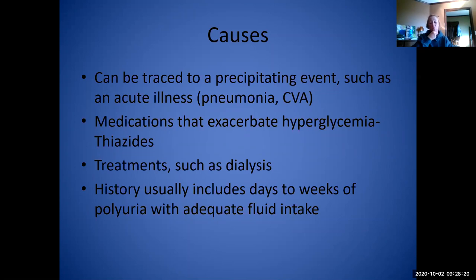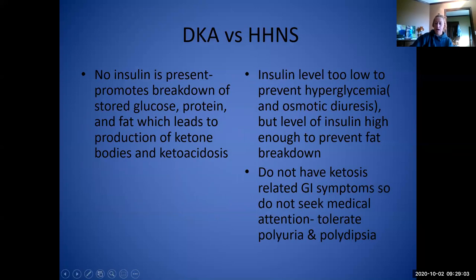History can usually include days to weeks of polyuria with adequate fluid intake. Since HHNS patients don't have the acidosis symptoms — nausea, vomiting, severe abdominal pain, increased respirations — they tend not to seek treatment as soon. They just think it's old age or manageable thirst and urination, and tolerate it longer until symptoms become severe enough that they can't handle it anymore.